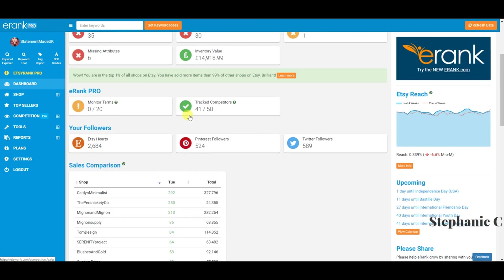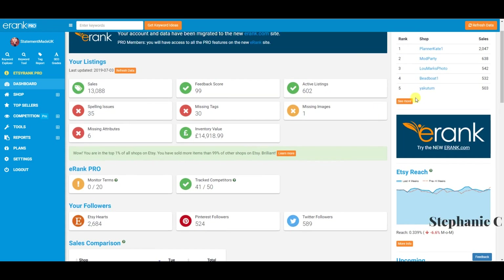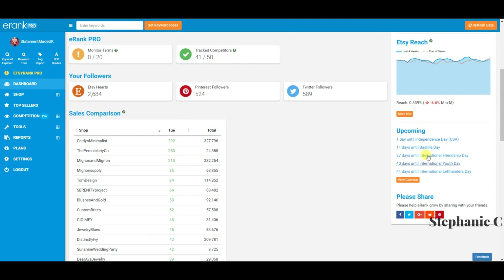That's just your dashboard — it also shows missing attributes, inventory value, and gives a little encouragement on the right-hand side. It shows most sales across all of Etsy yesterday, Etsy reach, and the percentage of internet users who visit Etsy.com, giving you a little insight into how Etsy as a whole is doing. It also has a holiday calendar.